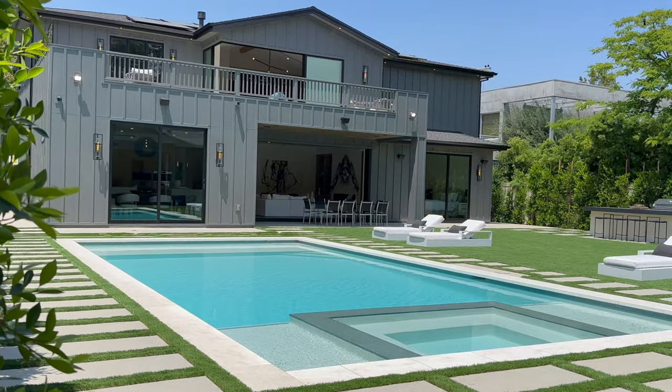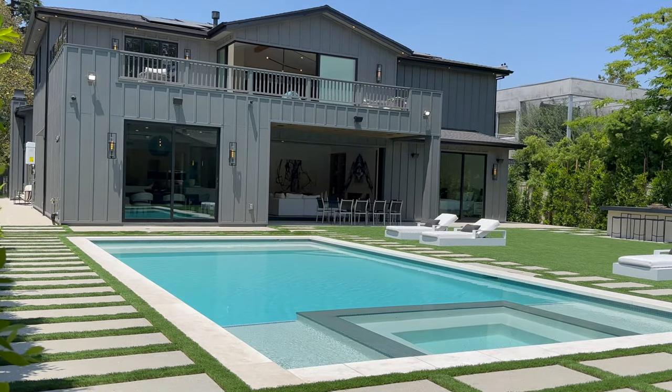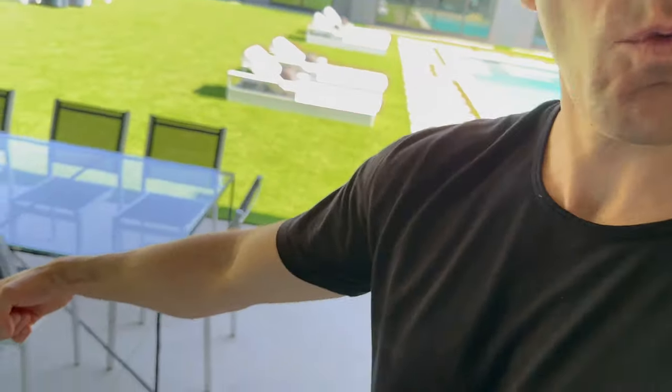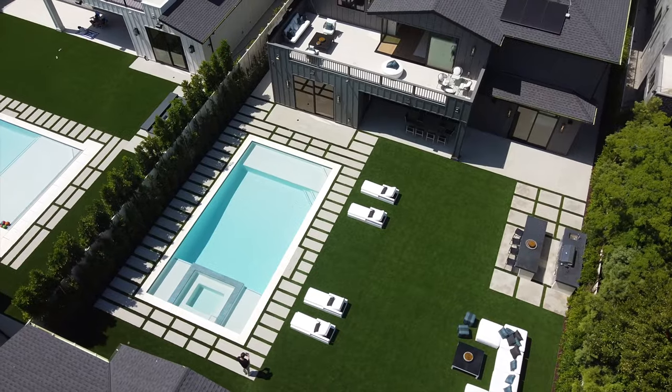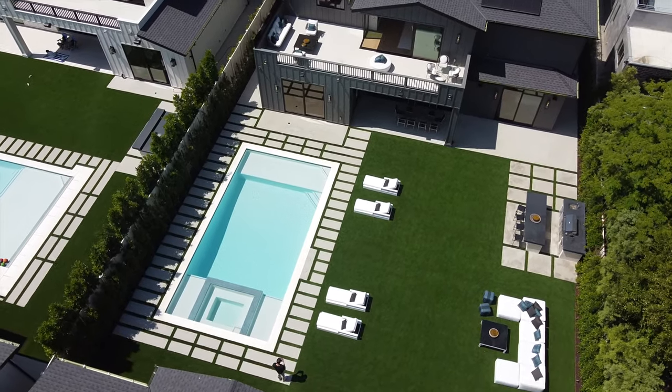For nine million dollars you get a glass sliding door — completely tucked away and hidden — opening up your house from the inside to the outside seamlessly. This door is insanely heavy but notice: just one finger to move it. This backyard is California living at its finest.